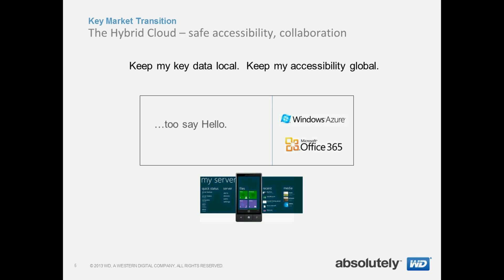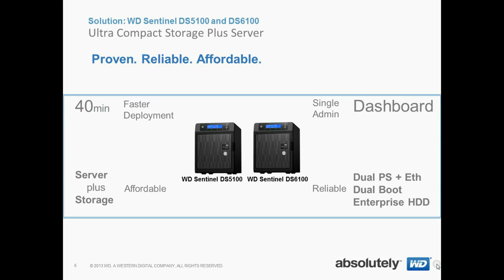Keep my key data local. Keep my accessibility global. This includes initiatives like Windows Azure, Microsoft Office 365, Google Docs, and what we show here is the Microsoft phone. We're excited to announce the WD Sentinel DS5100 and DS6100.